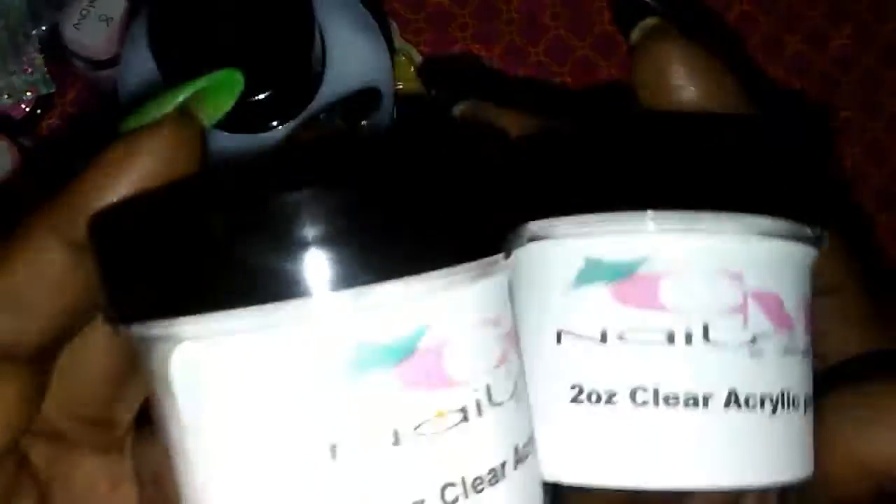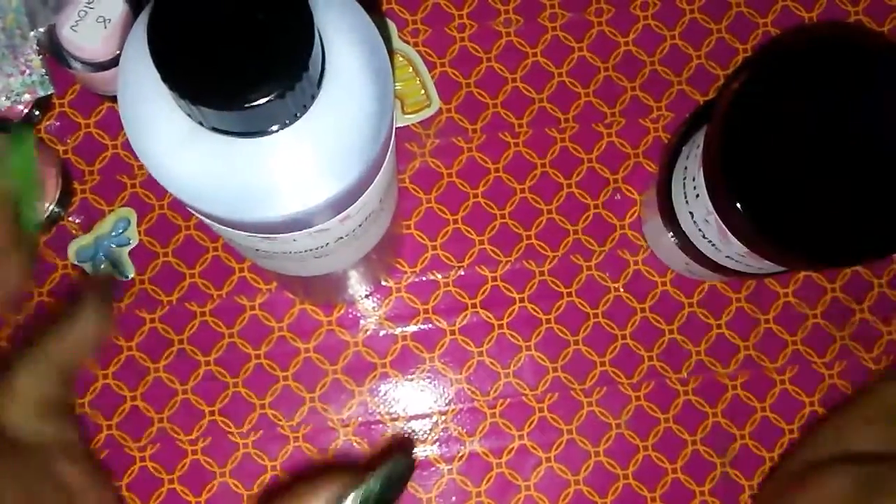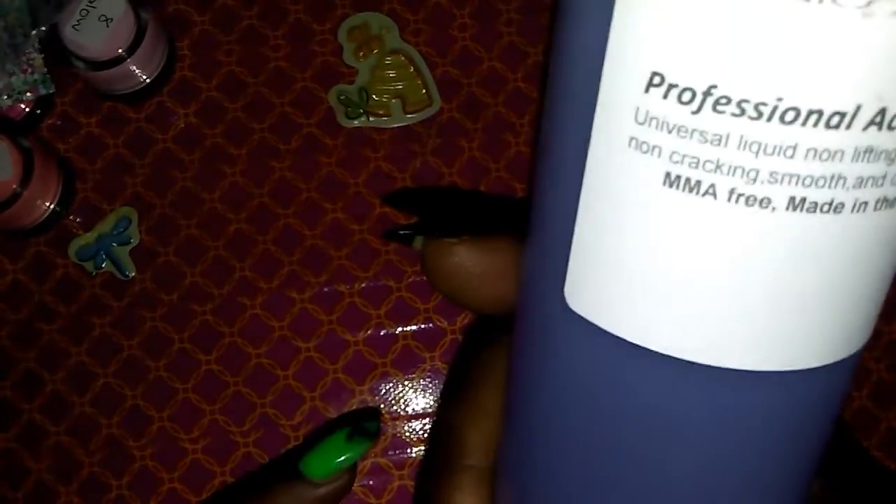These are her two-ounce clear acrylics — I bought two. And this is her floral scent polymer; I've never tried it before but decided to give it a try.